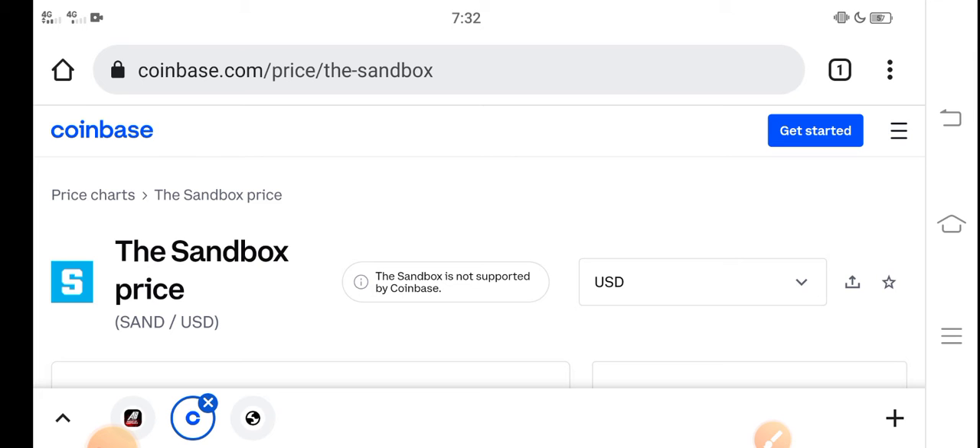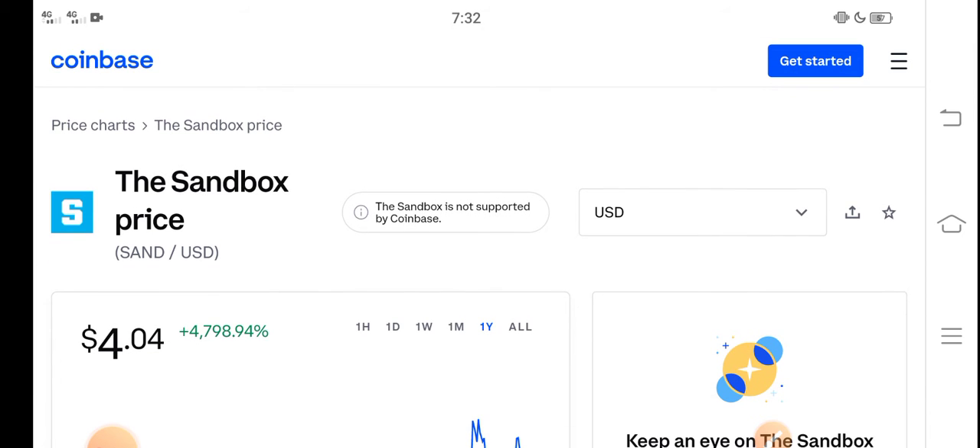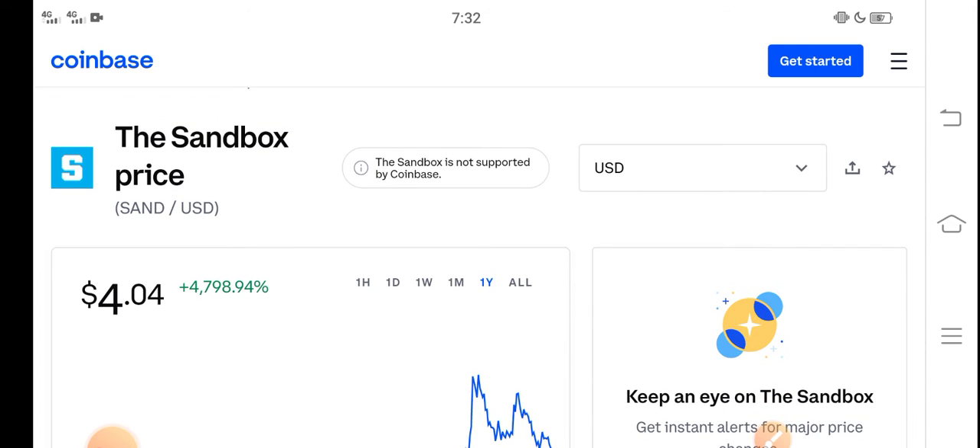At this time, if we talk about the Sandbox price reduction, I think it's really the best time for buying Sandbox coin because the price is very cheap right now. And on the other side, there is a great pump opportunity for all of you guys.